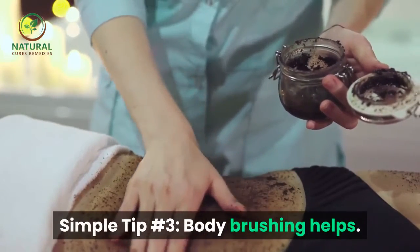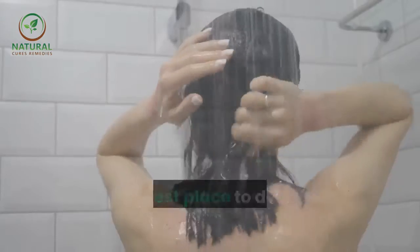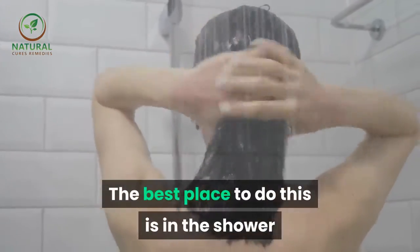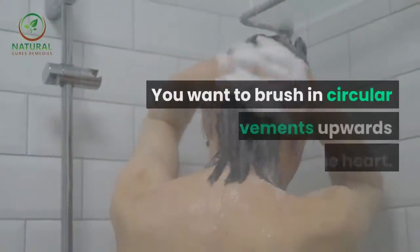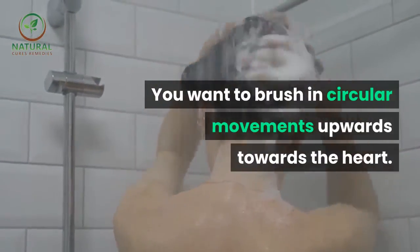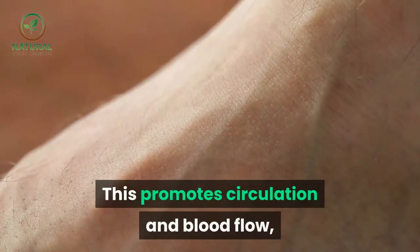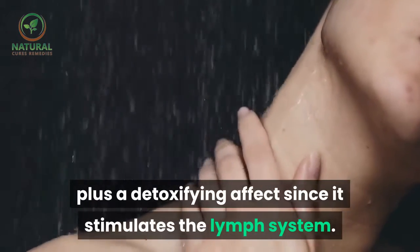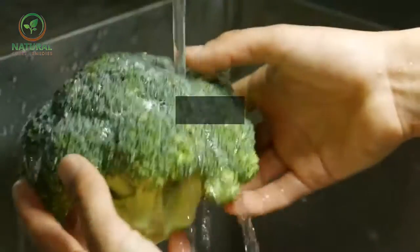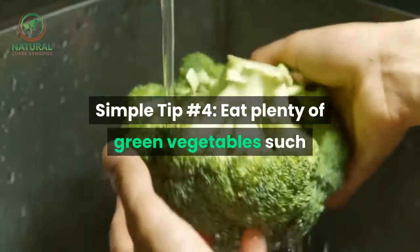Simple tip number three: body brushing helps. The best place to do this is in the shower. You want to brush in circular movements upwards towards the heart. This promotes circulation and blood flow, plus has a detoxifying effect since it stimulates the lymph system.